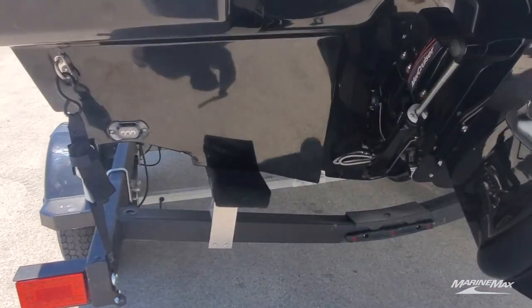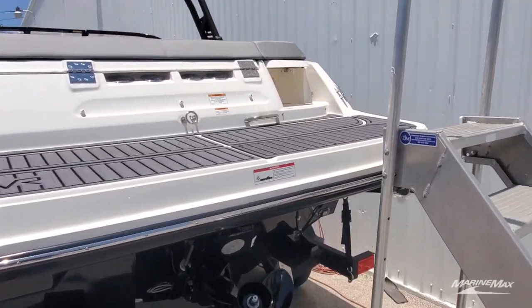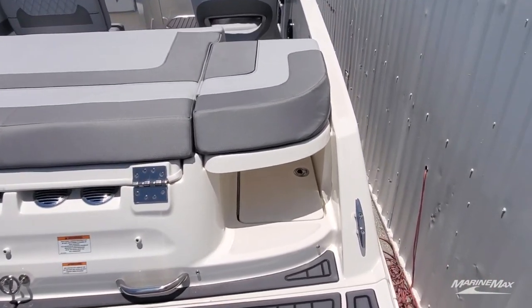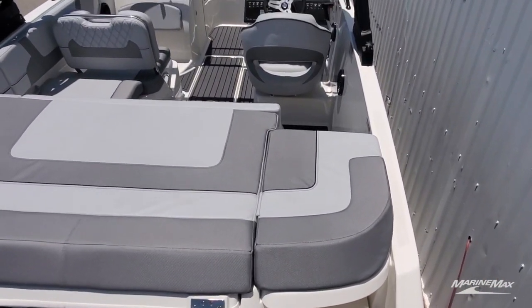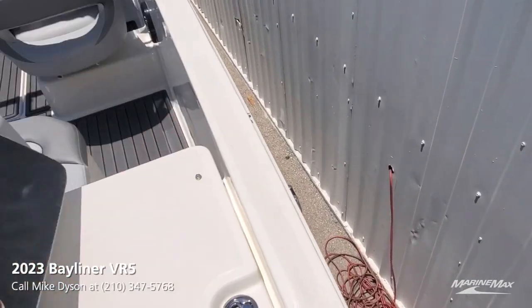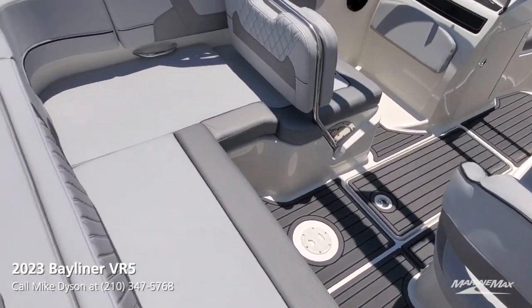We've got some underwater lights on this one, so at nighttime you can light up the water behind the back of the boat and give it a nice effect. Another thing people like is this walkthrough transom — it's a dedicated walkthrough, so you don't have to climb on upholstery and things to get in and out of the boat. Just simply lift up on this cushion, open this hatch here, walk through and you're done.